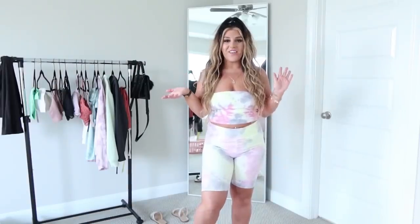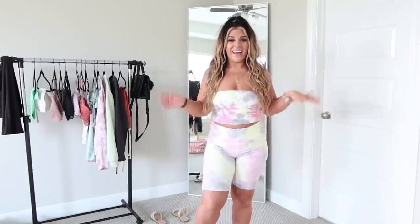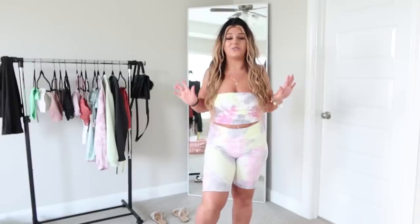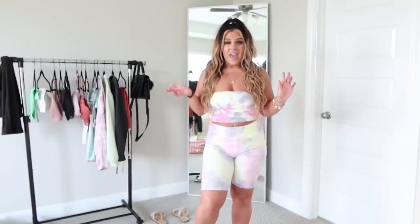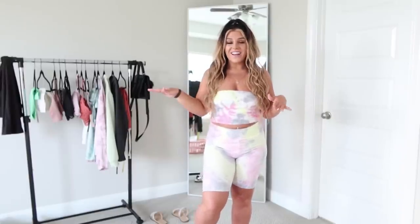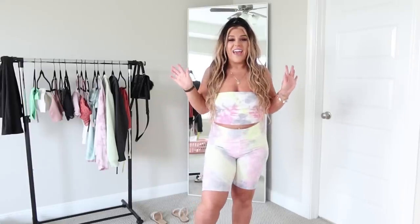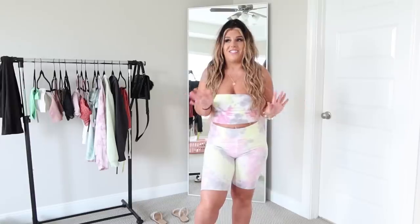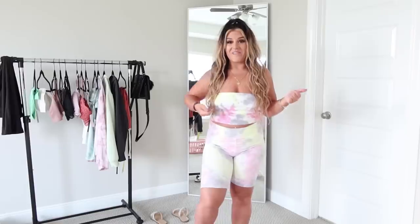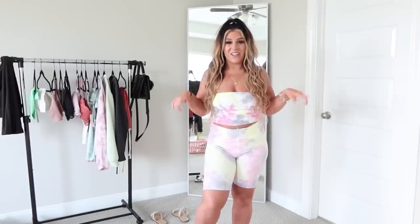Hello my dolls, welcome back to Nicole of Course. Today we are doing another haul — I really enjoy doing them so much. Today you get a Target haul. I have been going nuts at Target; I do have to admit I need to slow down. I'm obsessed with Target, I just love everything there. Most people would agree with me — if you guys like Target, make sure you give this video a thumbs up and leave a comment down below.